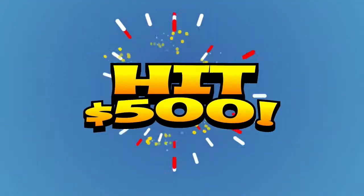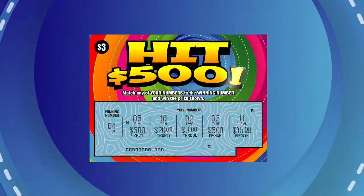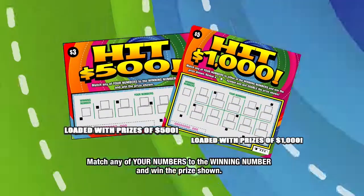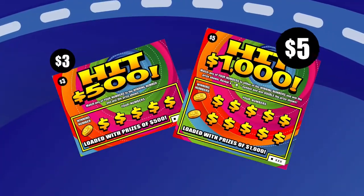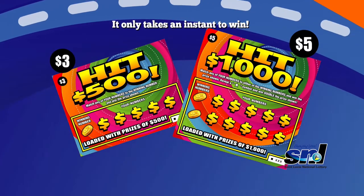It only takes an instant to hit five hundred and one thousand dollars in cash with the new Hit Five Hundred dollars and Hit One Thousand dollars family of instant scratch games. Win loads of cash today with Hit Five Hundred and Hit One Thousand dollars. Remember, it only takes an instant to win with our Hit family of scratch games.